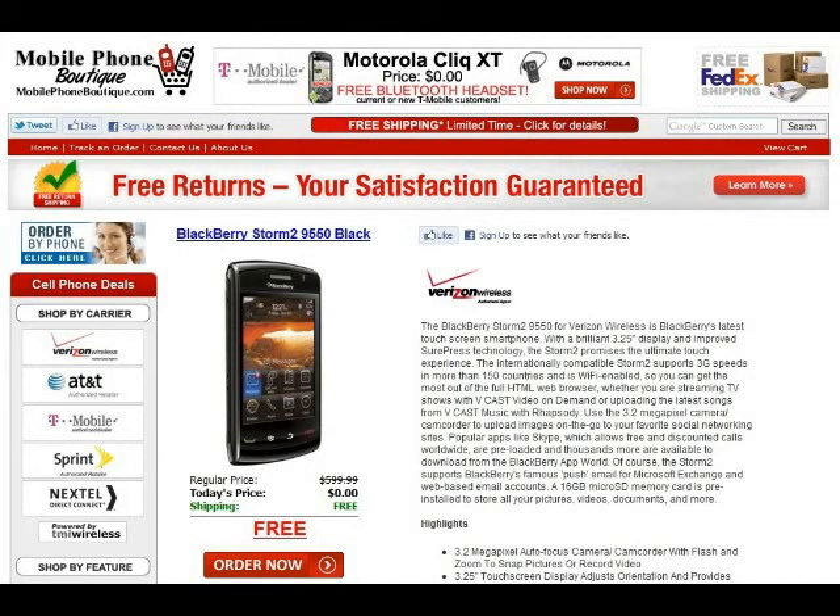You can receive this phone free with activation at MobilePhoneBoutique.com today. Visit MobilePhoneBoutique.com for the BlackBerry Storm 2, Model 9550, in black, free today with activation.